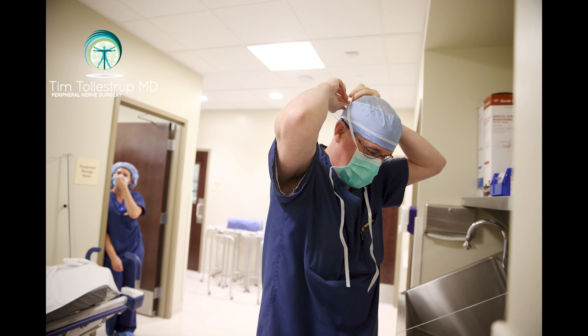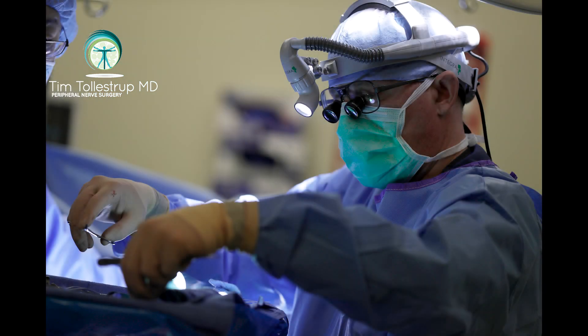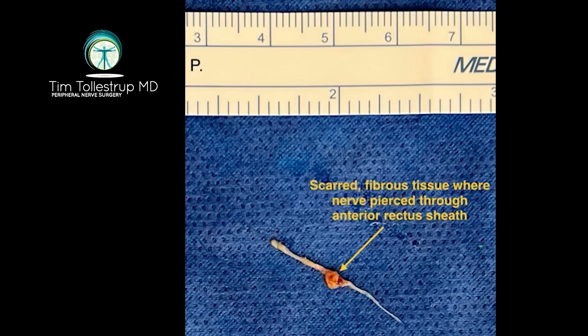Based on the result of her diagnostic block, it was a fairly straightforward process to take her to the operating room, make a small incision directly over the area of tenderness, and then carefully dissect down and find the nerve that was the problem.